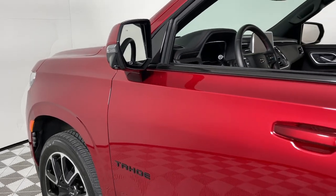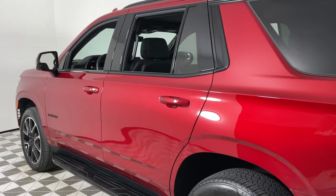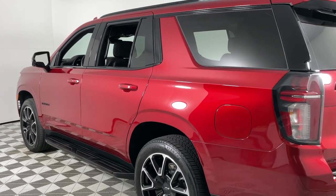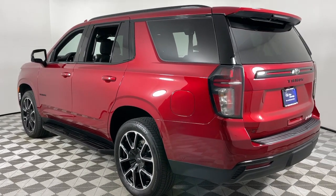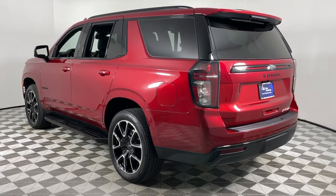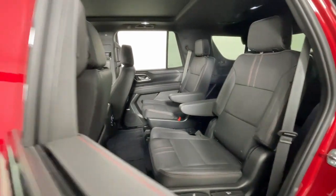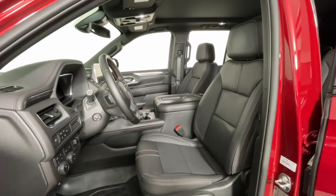Introducing the 2023 Chevrolet Tahoe. This vehicle is an outstanding buy with fewer than 20,000 miles on the odometer. The Tahoe delivers the power and capability of a full-size SUV, state-of-the-art technology to keep you safe and connected, a serene cabin loaded with amenities and impressive fuel efficiency.